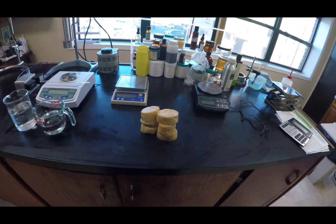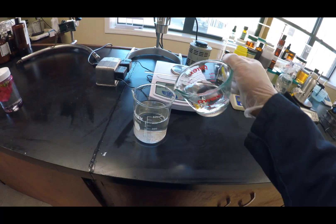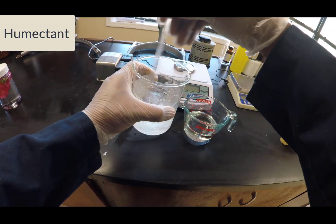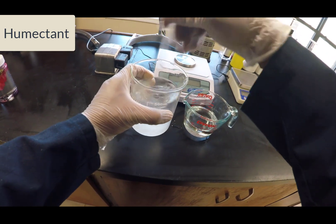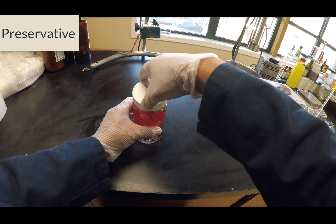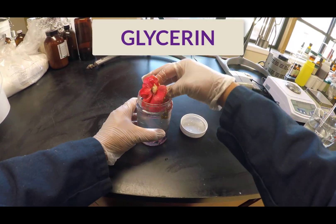Today's ingredient on Million Dollar Batchmaker is often a byproduct of soap production. It's a humectant, meaning that it helps skin and hair retain moisture. It also readily dissolves in water, making it ideal for water-based formulations. It is also a little-known preservative, able to preserve delicate items like this flower here. I am talking about glycerin.